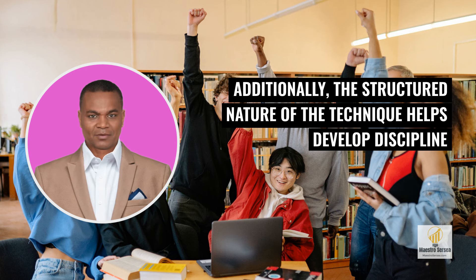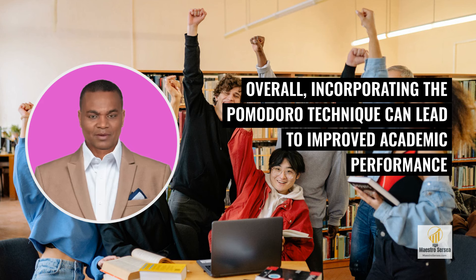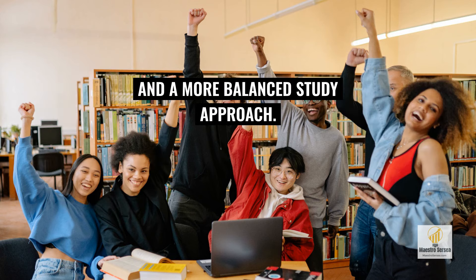Additionally, the structured nature of the technique helps develop discipline and self-control, ultimately leading to more efficient and effective studying habits. Overall, incorporating the Pomodoro Technique can lead to improved academic performance and a more balanced study approach.